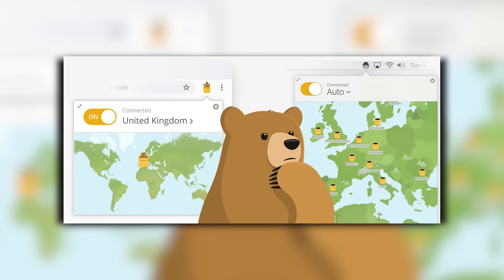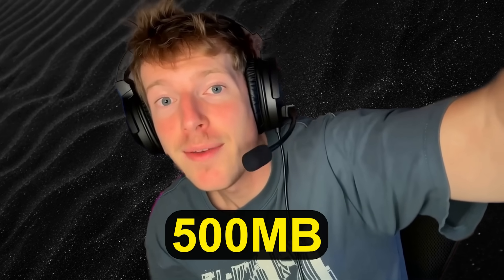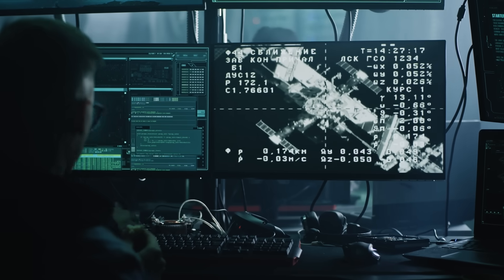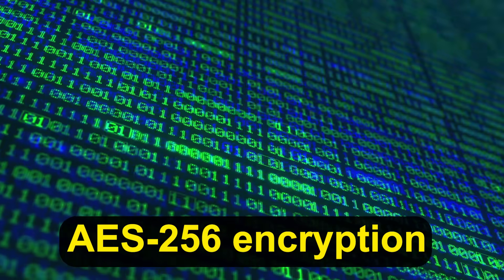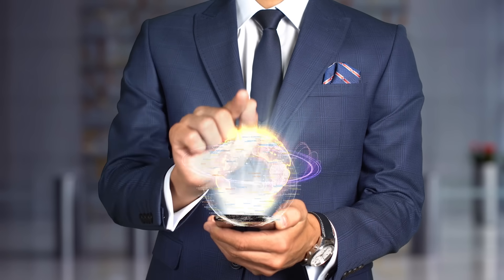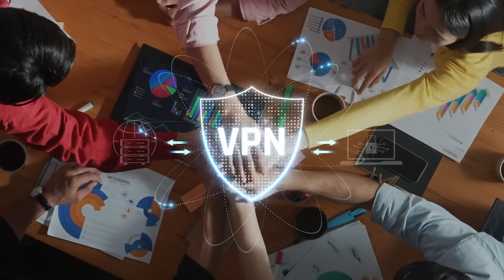Finally, TunnelBear Free is an ideal choice for Mac users who want a straightforward, beginner-friendly VPN. TunnelBear offers 500MB of free data per month, which may seem modest, but it's sufficient for light browsing, occasional streaming, or connecting on public Wi-Fi. Its app interface is playful, visually appealing, and extremely simple to navigate. Despite its friendly appearance, TunnelBear uses AES-256 encryption and has a transparent privacy policy with no logging of user activity. For people who prioritize a hassle-free experience, TunnelBear allows you to connect with one click, see server locations clearly, and maintain a secure connection without needing advanced technical knowledge.